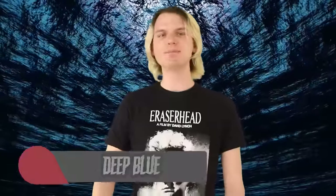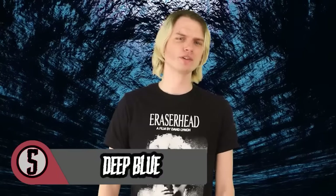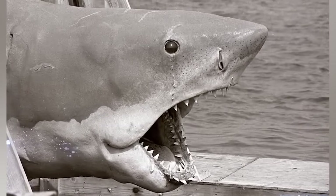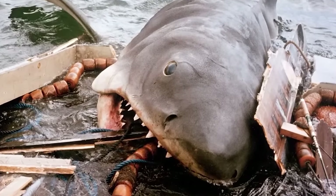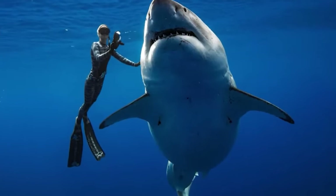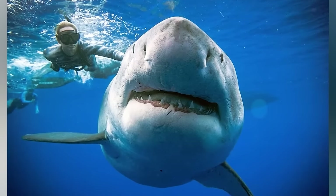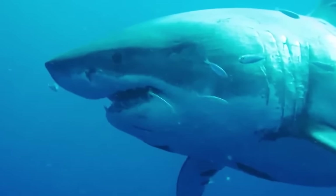Starting off at number 5 is Deep Blue, the biggest great white shark ever recorded. The average great white gets anywhere from 12 to 15 feet long, whereas old Bruce from Jaws was a staggering 25 feet. Well, meet Deep Blue — a great white shark who's 20 feet long, making her the biggest great white shark ever recorded. Despite her monstrous size and horrifying appearance, Deep Blue is actually pretty friendly and has even been recorded swimming with humans, even letting divers hold onto her fins for a ride.